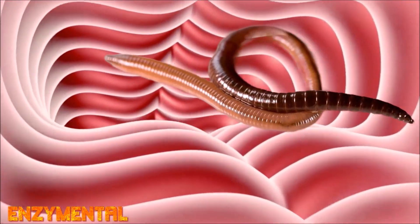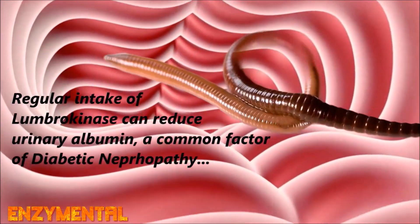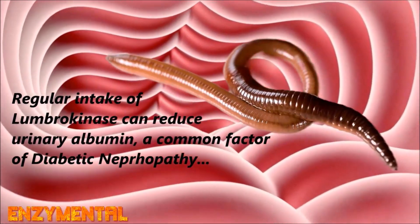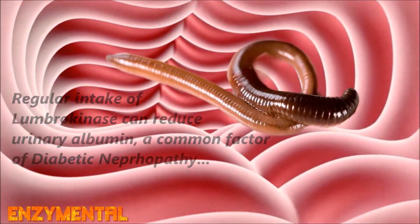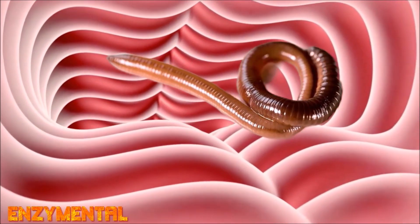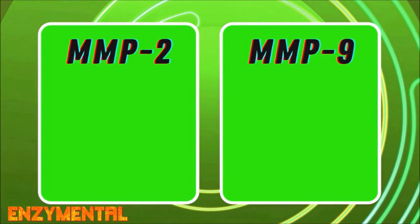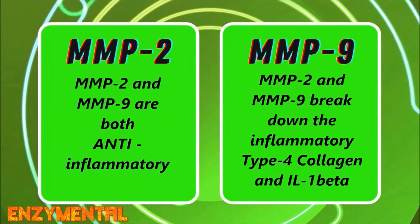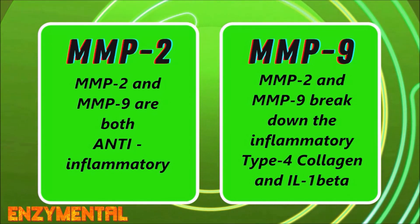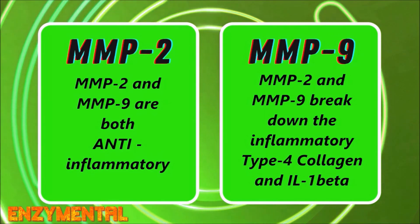For someone with diabetic nephropathy, regularly taking lumbrokinase can help to reduce the urinary excretion of protein known as albumin, which is a common factor of this condition and a classic sign of kidney damage. Lumbrokinase also significantly decreases the hyperglycemia-driven expression of inflammatory type 4 collagen while reversing the steep diabetic reduction of critical matrix metalloproteinase activity — particularly MMP2 and MMP9, which are anti-inflammatory and directly responsible for breaking down both type 4 collagen and the inflammatory cytokine interleukin-1-beta.